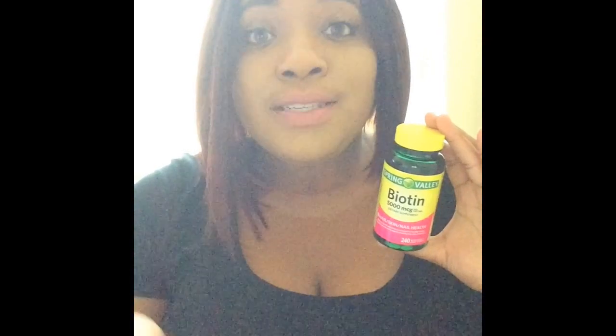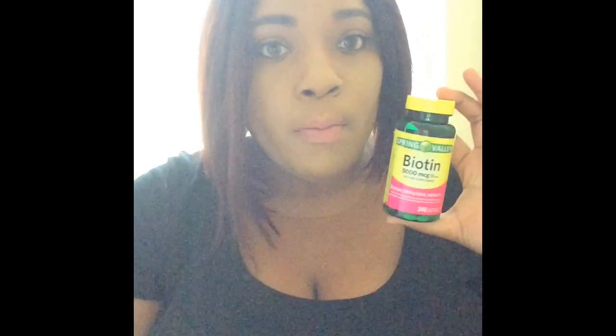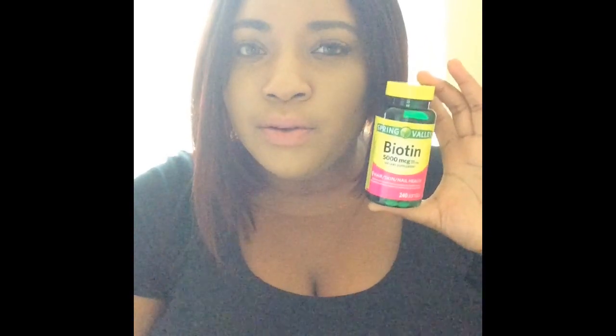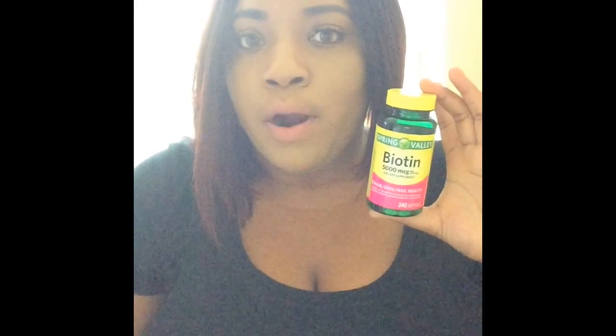I just take two a day because my body is used to it. But if you take the one recommended per day, that lasts you almost a year. That's a really good price, especially for the 5,000 MCG with this many pills — only $8.88. I got this from Walmart. I think Amazon also sells it, but I'm not sure of the price there.